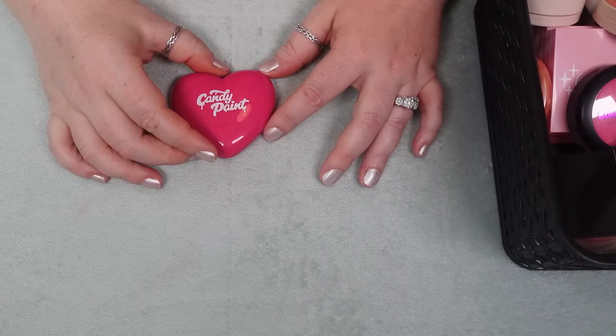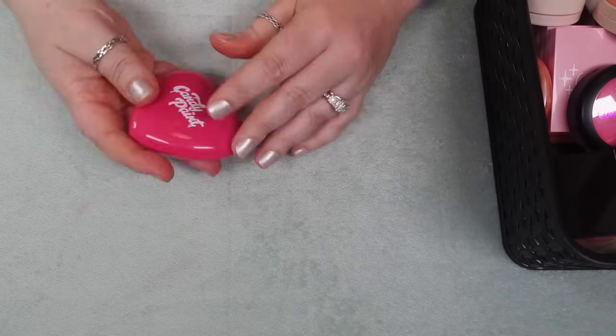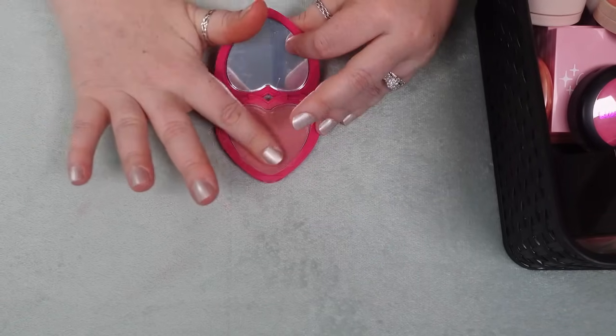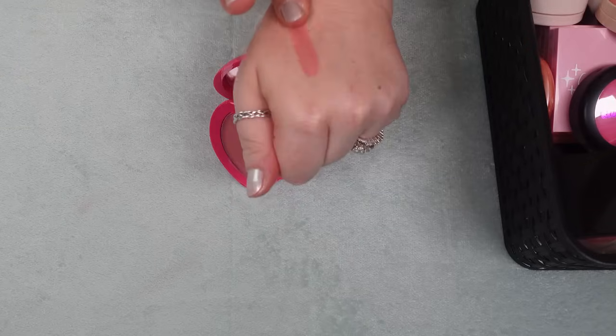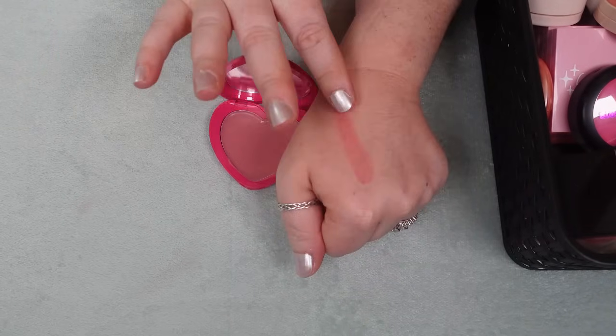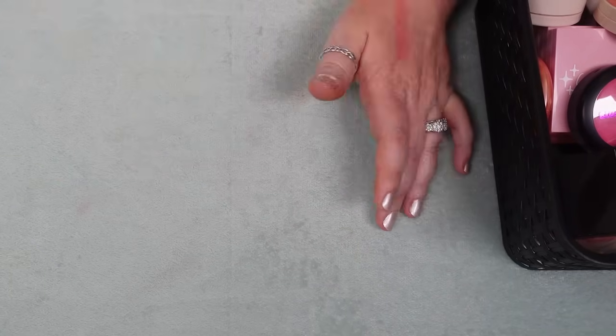I have one here from Half Caked — it's the Candy Paint Blush in Angel. It's fine and it's pretty, it's just a stickier formula. Of all the blushes that I have, it's not a unique shade and I don't love that it's super sticky — it's the kind that your hair is going to get stuck in. So I am going to declutter this one.